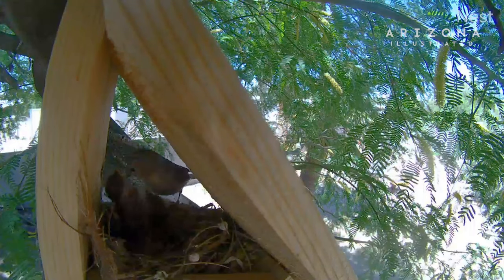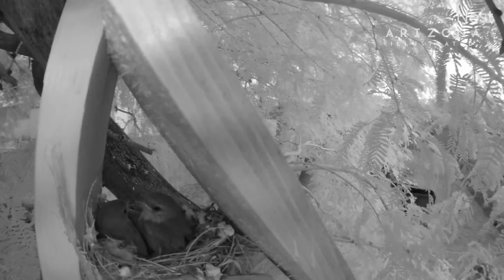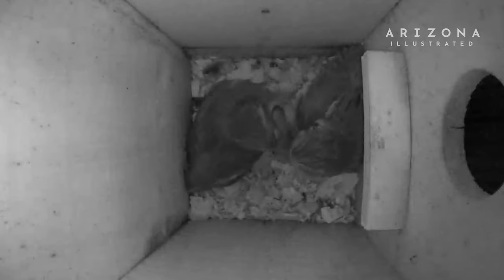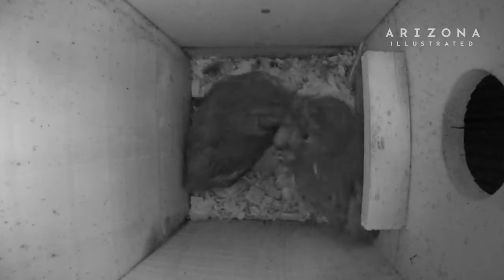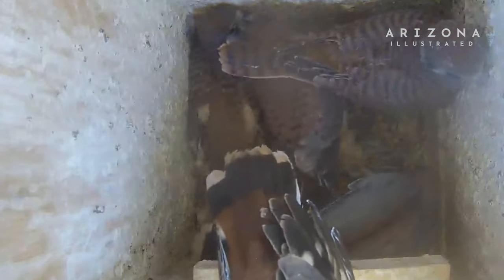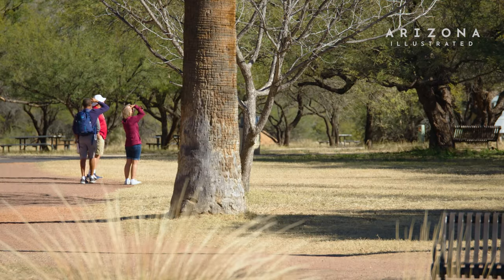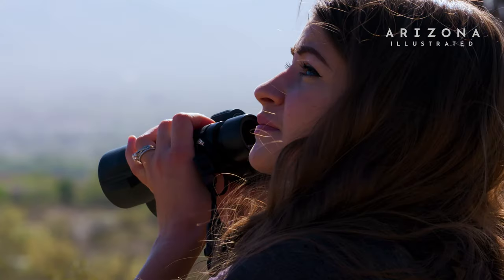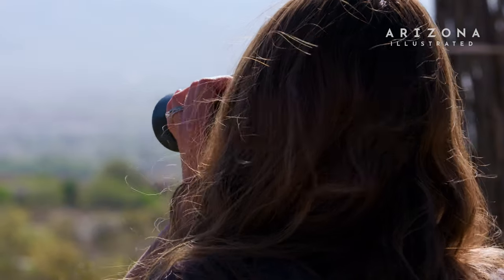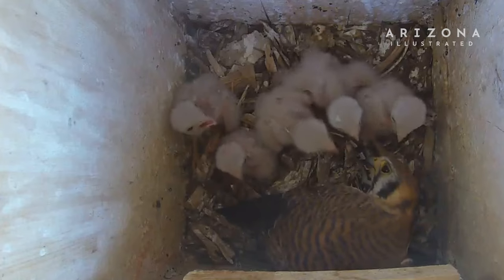Tucson Audubon recently started putting web cameras inside nest boxes, which allowed a glimpse into the secretive lives of cavity nesters. Every spring, they stream the live cameras on their website for anyone interested to see. Installing a nest box has many different benefits — for the birds, but also for people. Birding has a strong recreational tie to relaxing and watching birds, and it's a lot of fun to host a bird family in your own backyard.